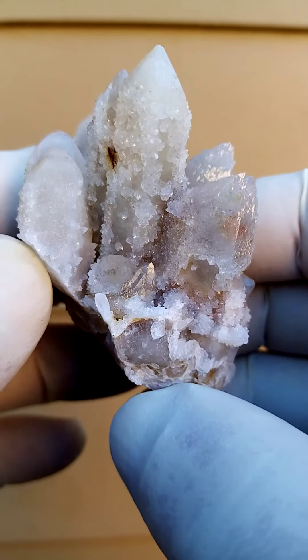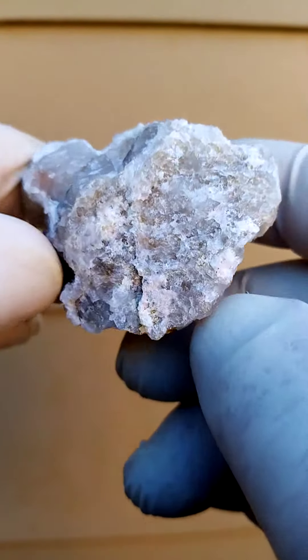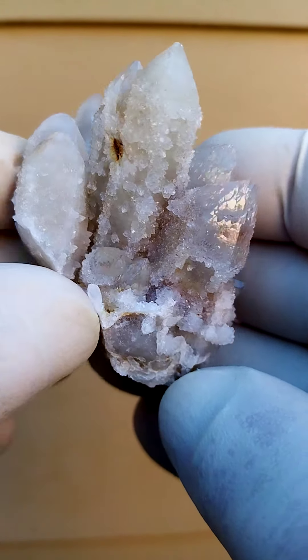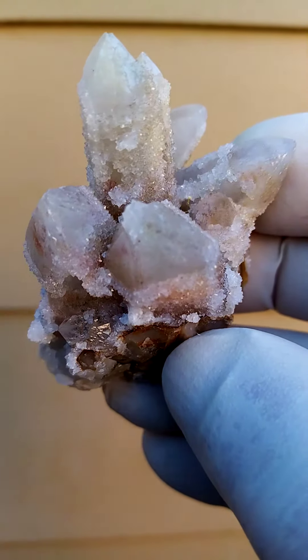Interesting here, quite typical to this deposit — we have an original quartz crystal, a core quartz crystal. Let's see on the base; okay, we can't really see it here, but you'd have a core quartz crystal dusted with tiny drusy quartz crystals in this case, where usually the dusting of the quartz crystals on this material is a little bit bigger.